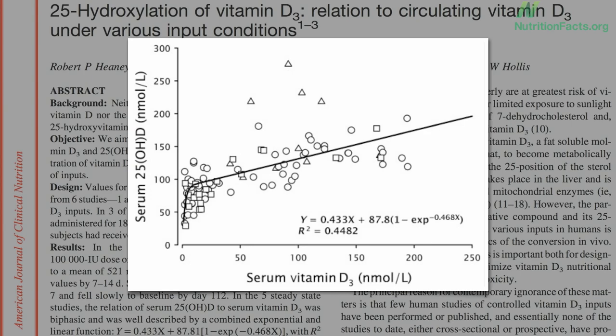Now, if this plateau was flat, completely horizontal, then there'd be no risk of toxicity. But because your body can't help but let some in, your levels continue to rise with increasing intake, and you can run into vitamin D toxicity problems if you take too much.